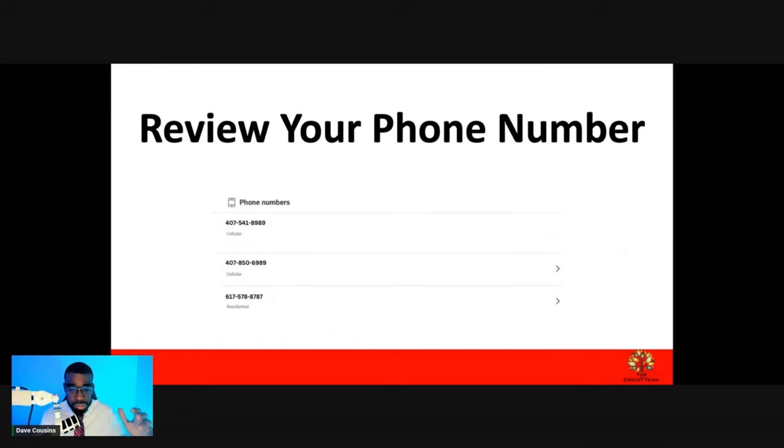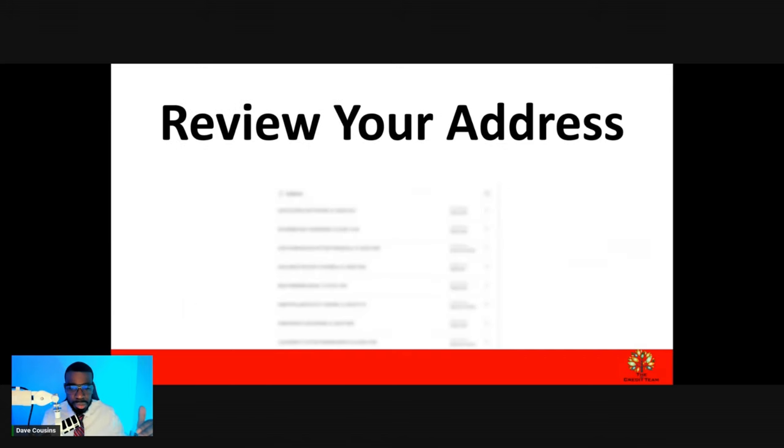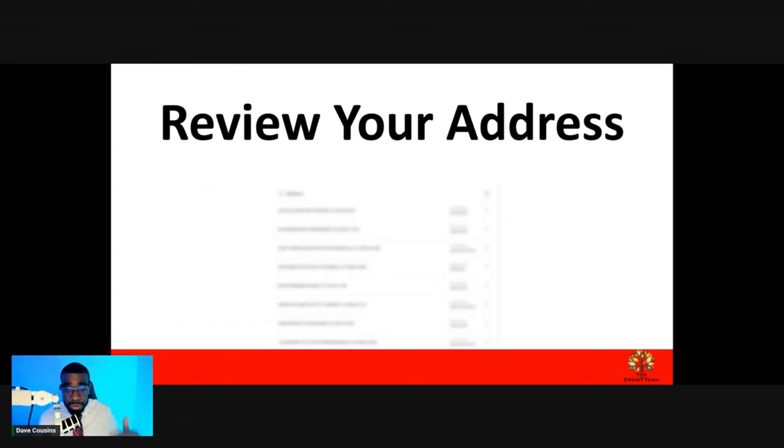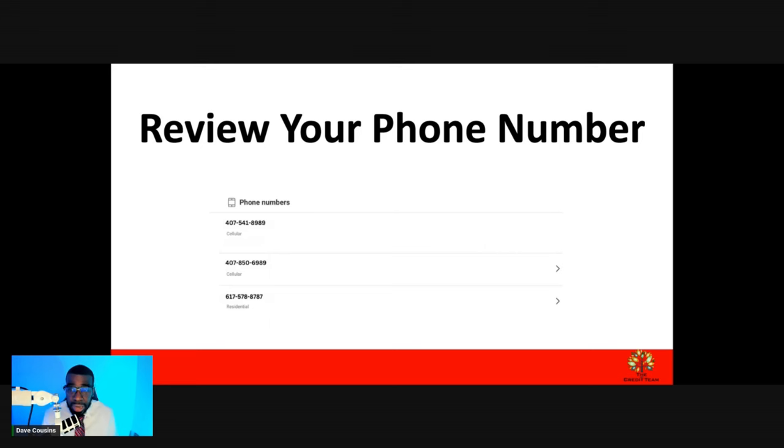The ones that are not associated with specific accounts, go ahead and dispute them. The ones that are associated, go ahead and document them. The same thing applies for your first name and your phone numbers — you can go ahead and dispute those as well. If you have job history that you don't like, or if you've been working somewhere and you don't work there anymore, go ahead and remove that as well. Also, if you have a spouse or co-applicant that you're no longer with, dispute that as well. You want to get all of that cleaned up.